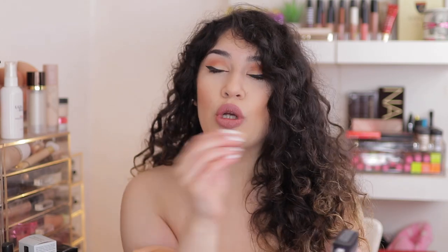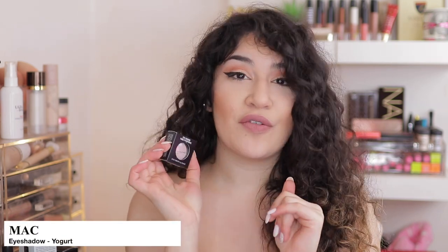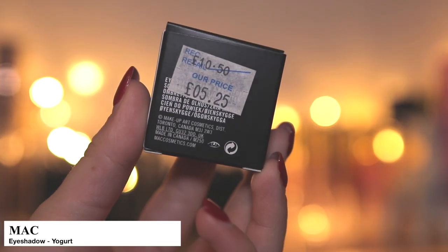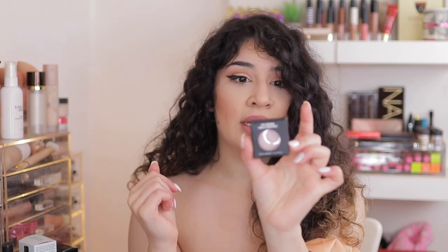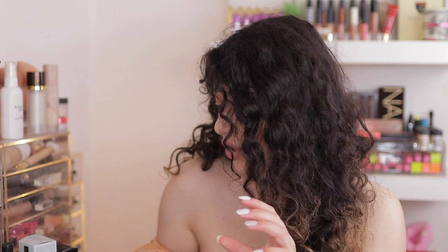I'm a huge MAC girl — there is no other brand that I love in this world as much as I do MAC. So I picked up a MAC eyeshadow that was £5.25 — okay, it was £5. They're usually £15, so that is more than 50% off. This is in the shade Yoghurt and I think I already have it. I picked up another Yoghurt just in case — I have so many MAC products, I don't even know what I have and what I don't have.